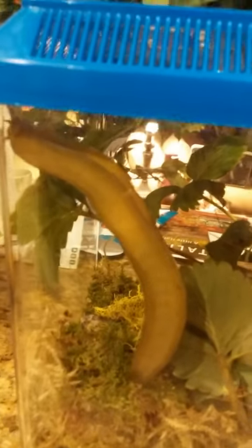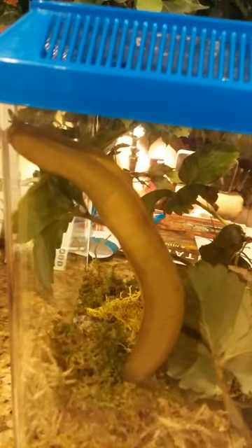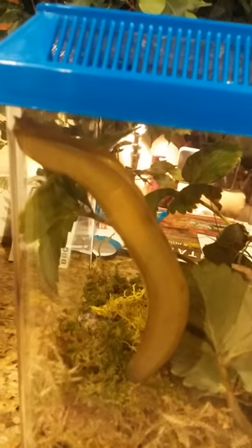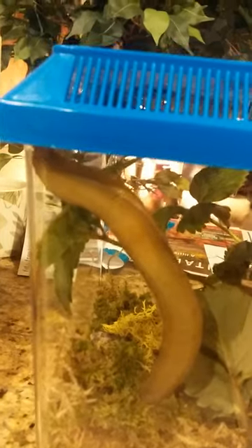He's all stretched out. It's night. They get pretty active at night. That's a long slug right there. The other one's fat and not that long. Oh, he'll stretch out.